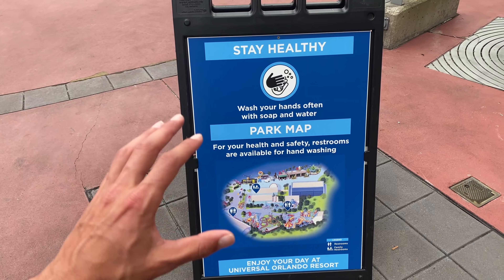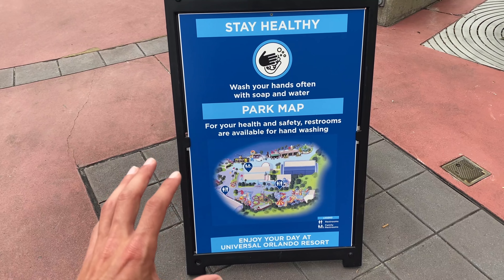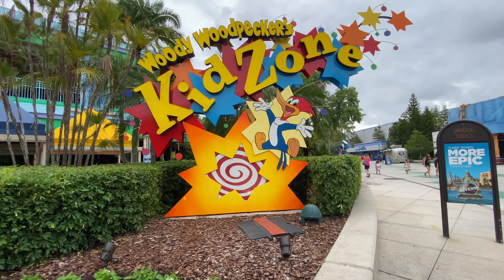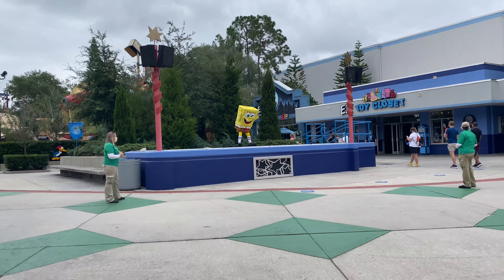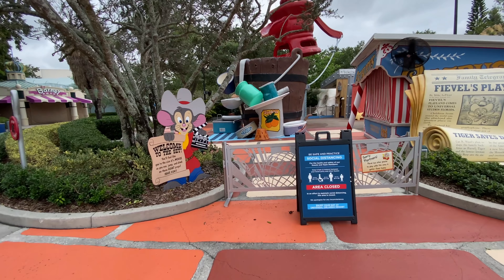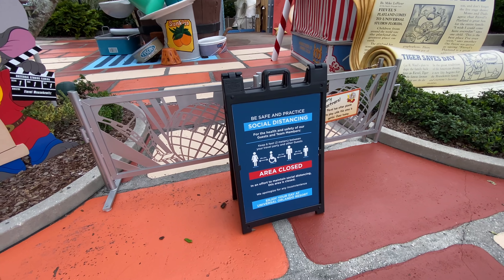They have park maps set up around the park so they don't have to hand out paper ones — a cool little map you'll see all around the park. After years of not functioning, the Kid Zone sign does now spin again — a little Universal miracle. SpongeBob is doing his meet and greet up on the Kid Zone stage with some dancing action going on. Unfortunately, Fievel's Playland is closed because of social distancing rules. The back area of Kid Zone is also closed, along with the Curious George play area, but the Woody Woodpecker coaster and the Barney show will be open.